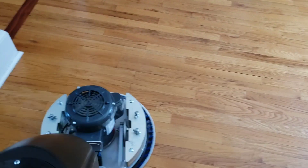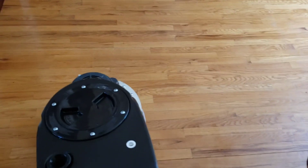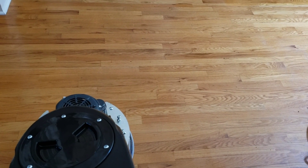All right, guys. I want to show you a difference. I haven't cleaned any of this yet, but I don't know if you guys can really see the difference. If you look at that line right there, you can see the difference. You see it, Forrest? You see that line? You can see a big difference in the hardwood floors already. You see that, Ms. Williams? She is just so happy.